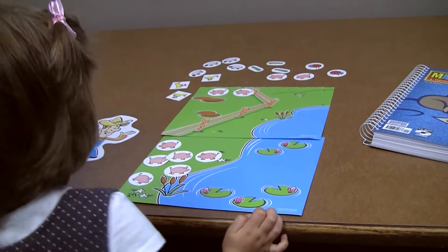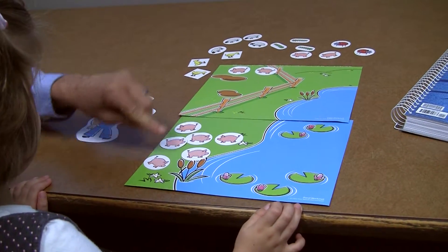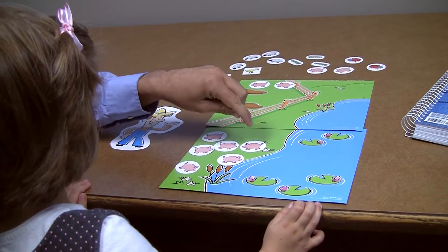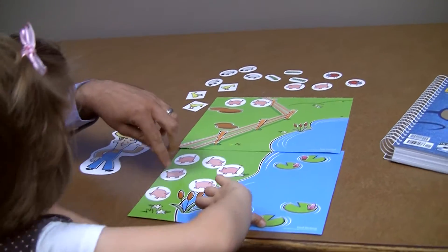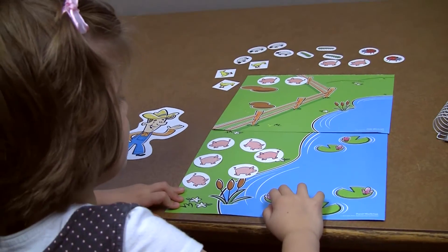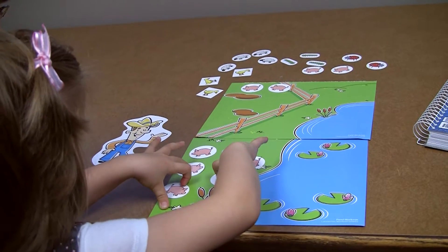Now can we count how many pigs escaped? One, two, three, four, five. Five. And one more. Six. Good job. So if you have three pigs and three more that escaped, how many escaped? Six. That's right.